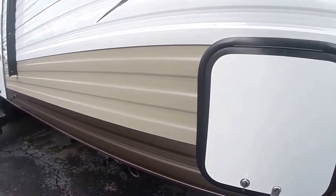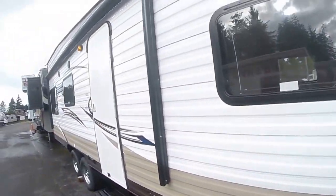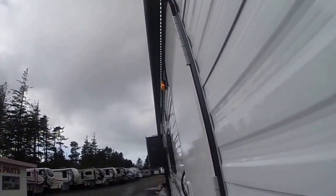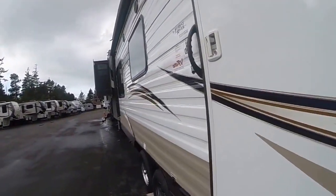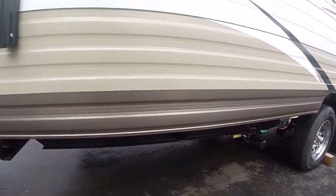We've got storage up front, we've got power jacks front and rear, we've got a big awning with LED lights behind as you can see, outside speakers from the stereo, and chrome wheels.